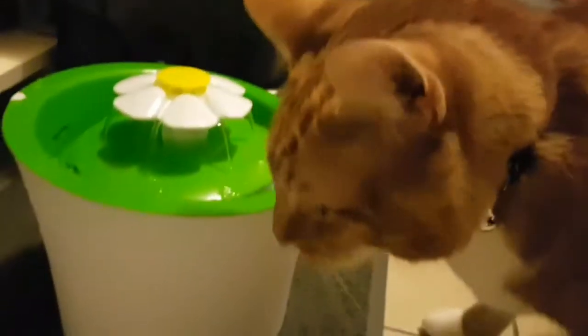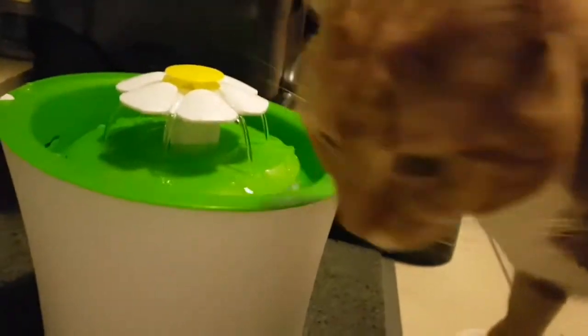Yay! He took the treat! He's not scared anymore of the water fountain. Let's see if he drinks — I did it earlier. I'm so proud of you Simba, well done!